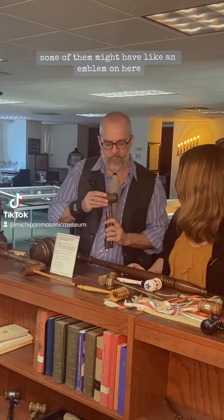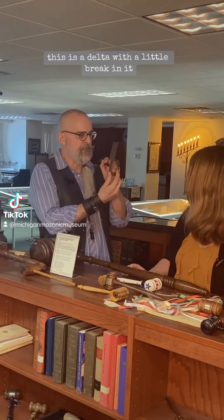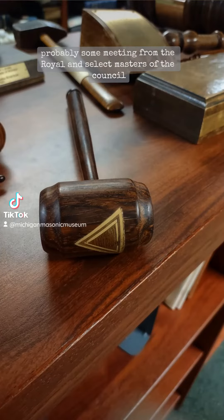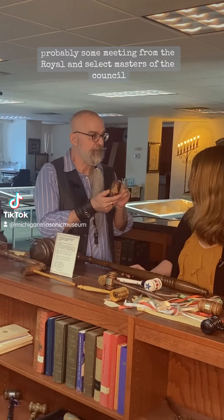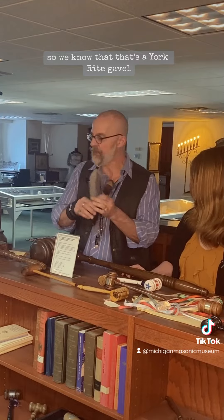Some of them might have an emblem on here. This is a delta with a little break in it, so this is probably from some meeting from the Royal and Select Masters of the council. This is another independent body through the York Rite, so we know that that's a York Rite gavel.